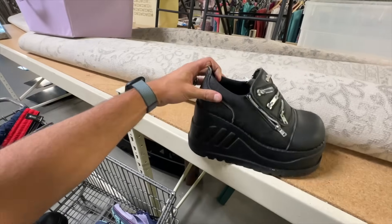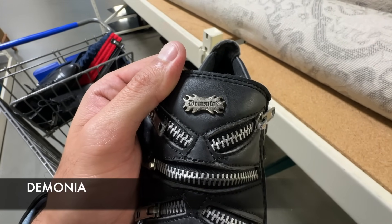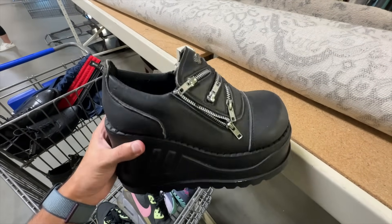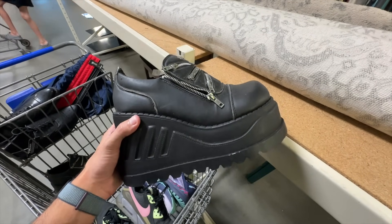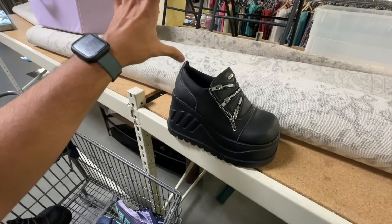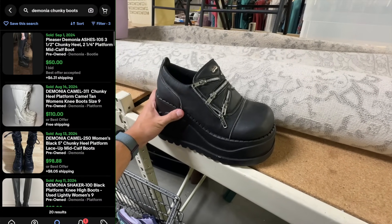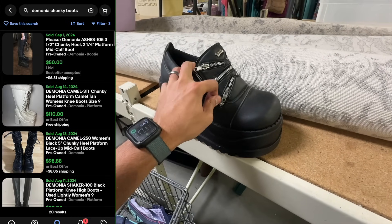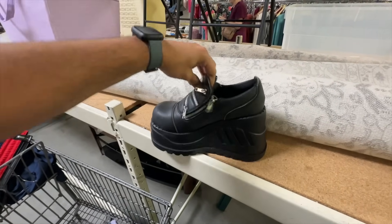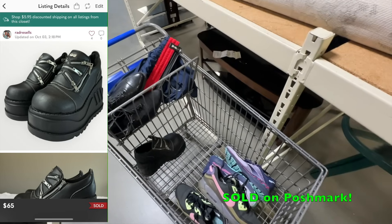And then these chunky boys — I think it's pronounced Diminia. It's a Japanese brand, kind of a goth or rocker thing. Chunky is a great keyword for this. The tall ones sell for like $100 looking at comps on eBay, and on Poshmark and Mercari we should be able to get at least $50 for these based on the style. How cool are they?